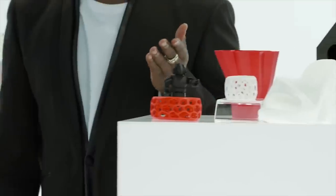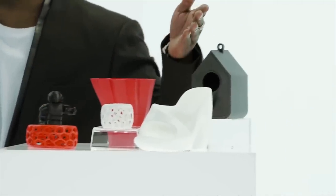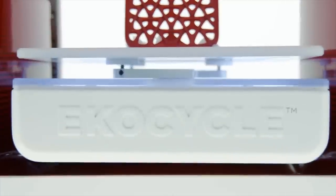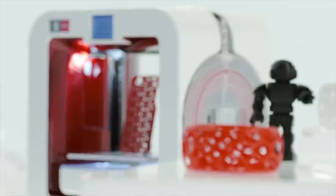The EcoCycle is a 3D printer that uses post-consumer waste as printing material. Each cartridge turns three 20-ounce plastic bottles into anything from accessories to decorations. They say it's not just a tool for making but remaking things, and changing the way people think about recycling.